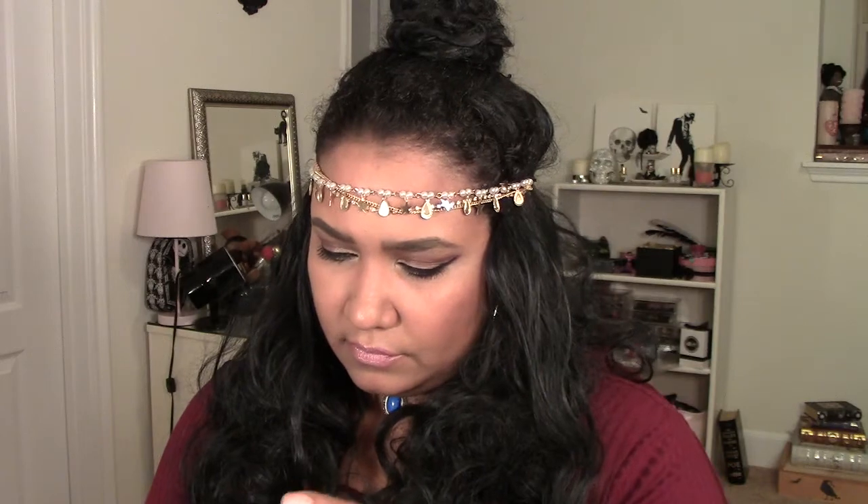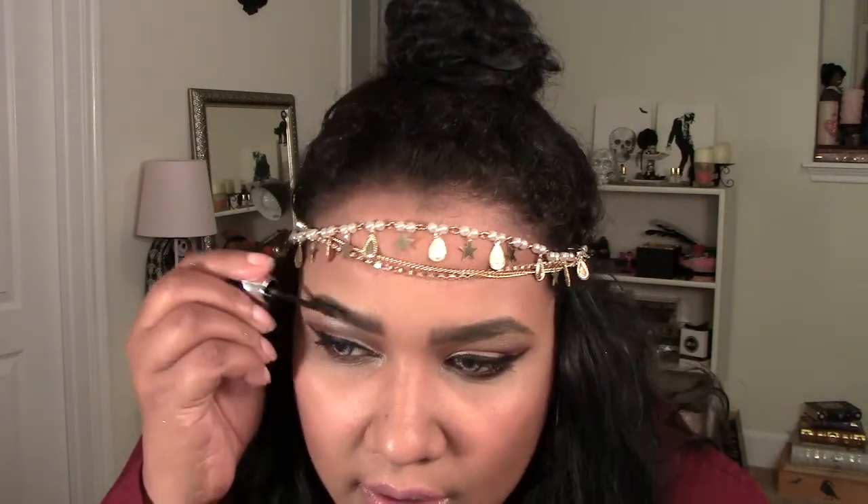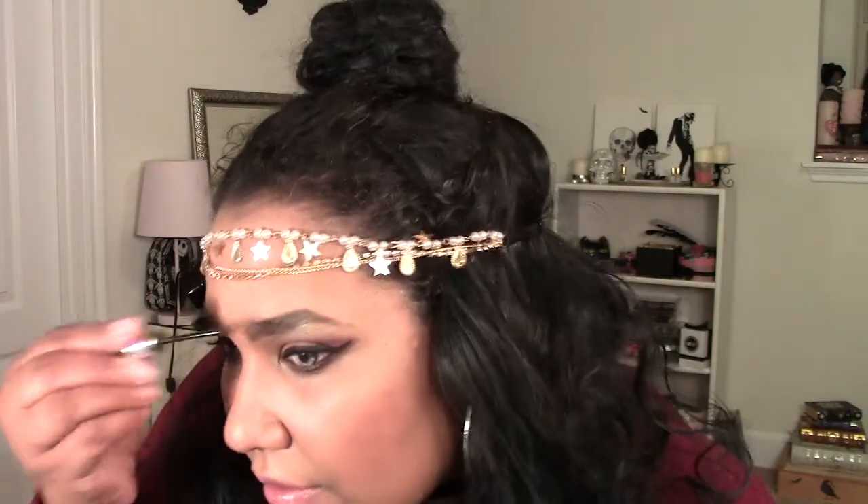The next thing I got was Gimme Brow by Benefit — it's like a brow mascara, volumizing microfiber. It makes the little eyebrows you do have look thicker. I also got number five as a color. It looks like this — a little spoolie — and you just draw it across your brows. It's supposed to darken and make your brows look thicker. I'm already using the Goof Proof brow liner so let's try this.